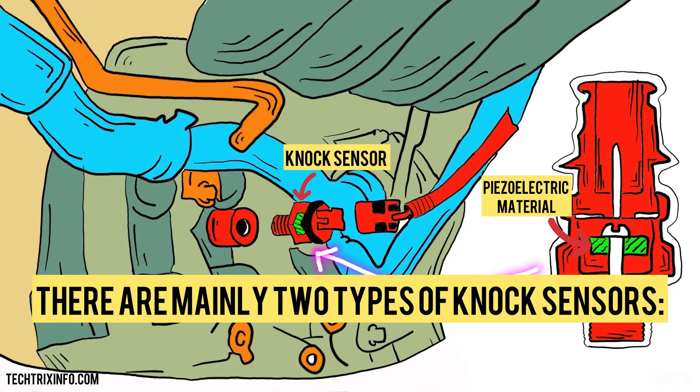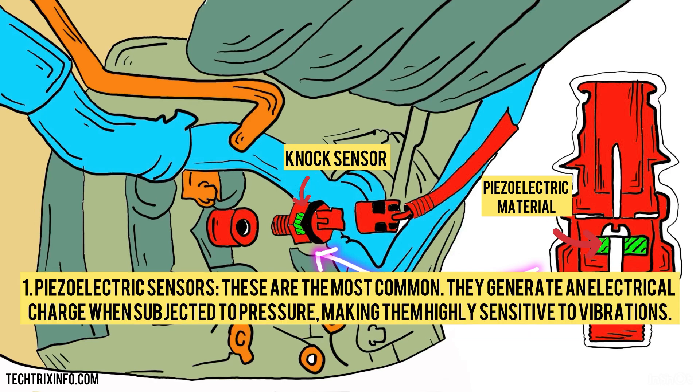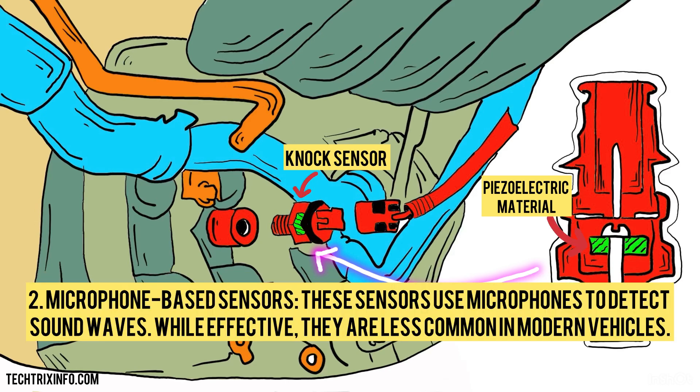There are mainly two types of knock sensors. One: piezoelectric sensors. These are the most common — they generate an electrical charge when subjected to pressure, making them highly sensitive to vibrations. Two: microphone-based sensors. These sensors use microphones to detect sound waves. While effective, they are less common in modern vehicles.